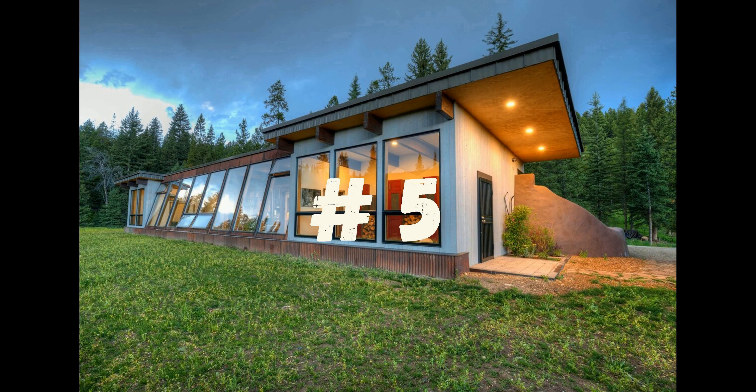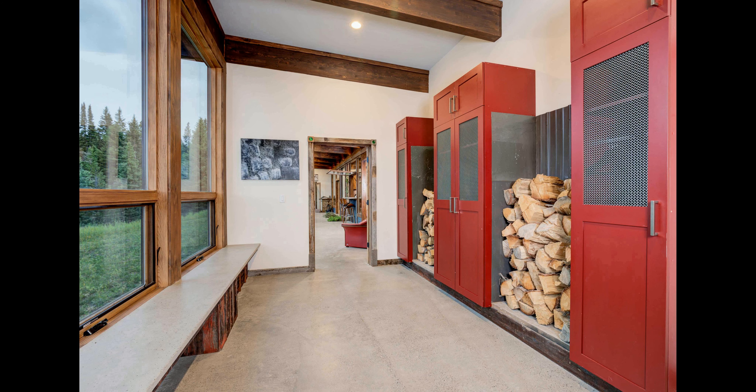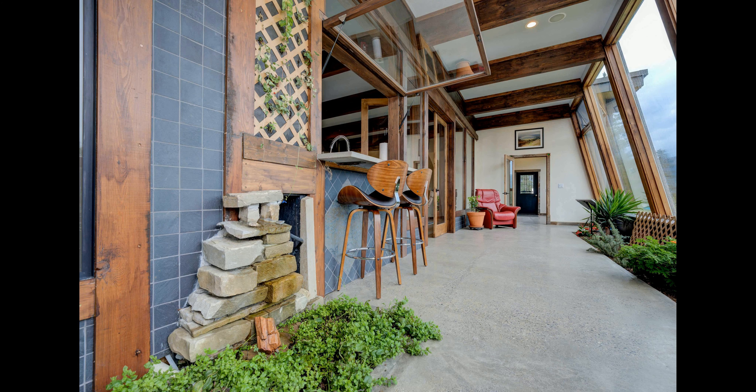Number 5. This is the perfect spot for a digital detox, a romantic getaway, or a writing retreat. The surrounding nature is a perfect place to explore and enjoy the peace and quiet, the stars at night, and the stunning views of the mountains. Located in a remote area, yet still close to all the amenities of a small mountain town, you can have the best of both worlds.